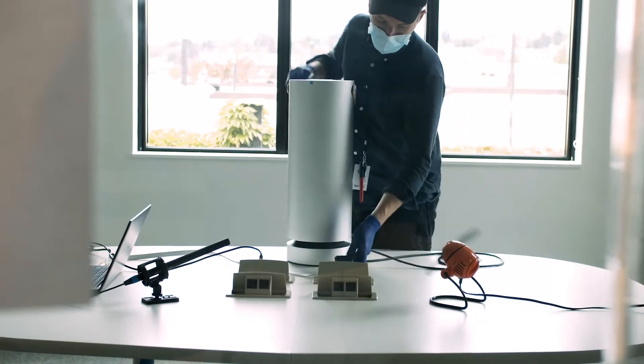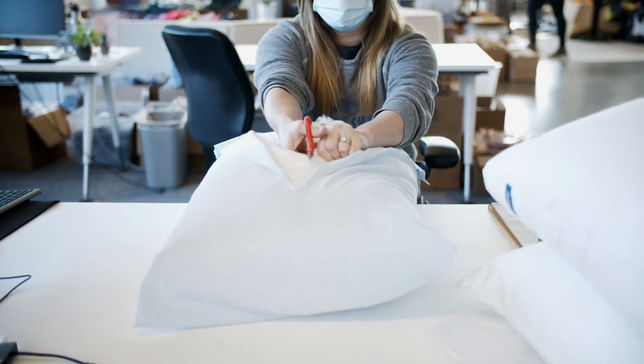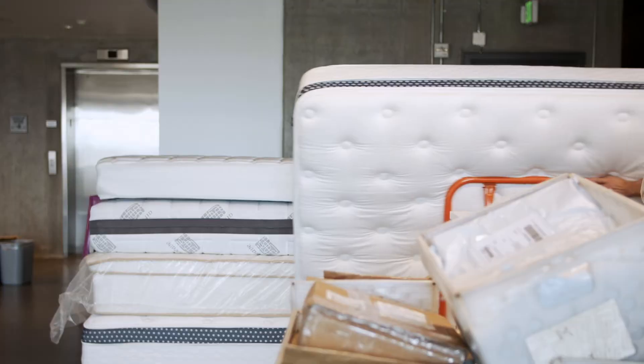The Sleep Foundation test lab inspects and analyzes hundreds of products to help you have a better night's sleep. Join us as we review the top mattresses in the market and find the best one for you.